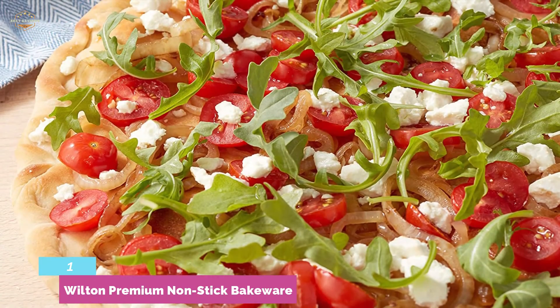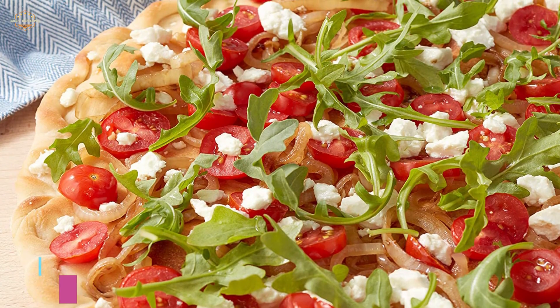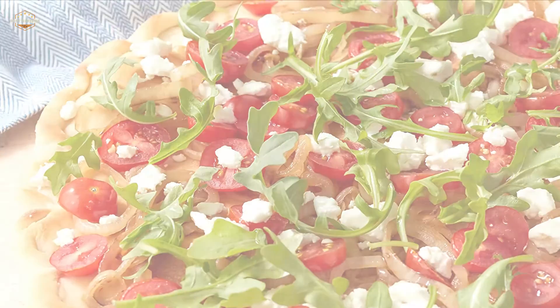It's a good combination of durability, perfect size, easy use, and easy cleaning. Overall, you will get a perfect pan pizza quickly by using this pizza pan.